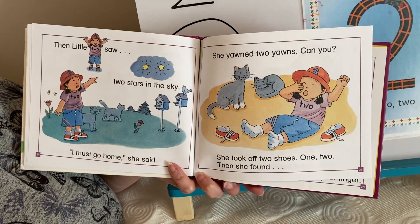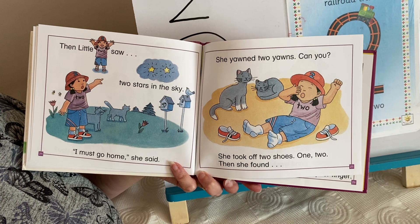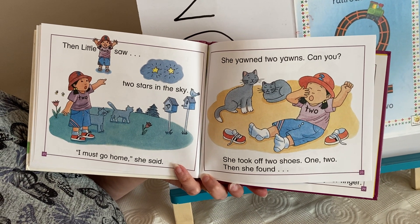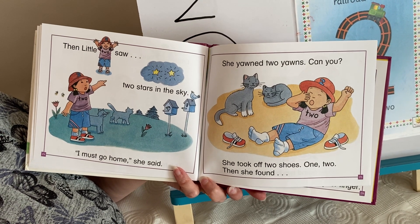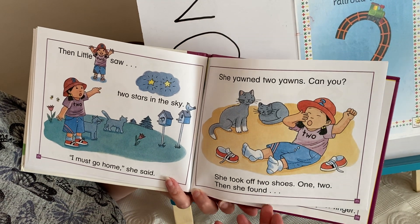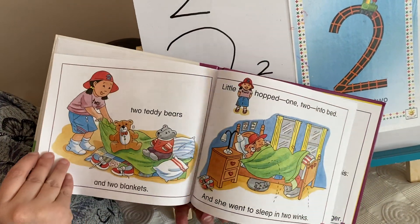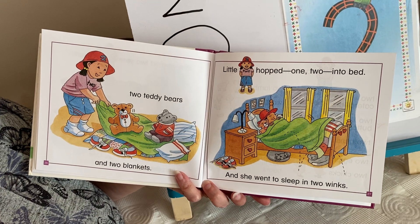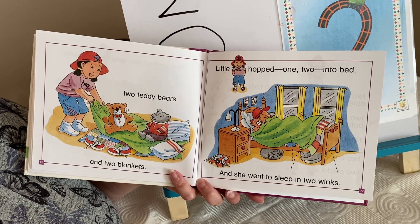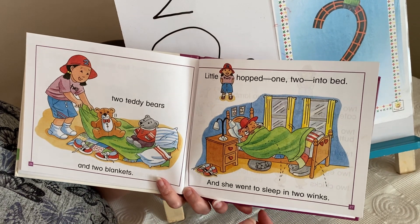Then little two saw two stars in the sky. "I must go home," she said. She yawned two yawns. Can you? She took off two shoes — one, two. Then she found two teddy bears and two blankets. Little two hopped one, two into bed and she went to sleep in two winks.